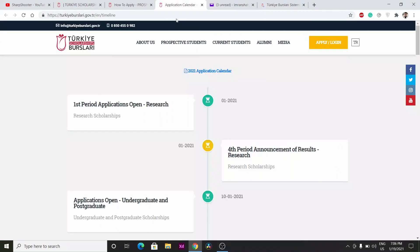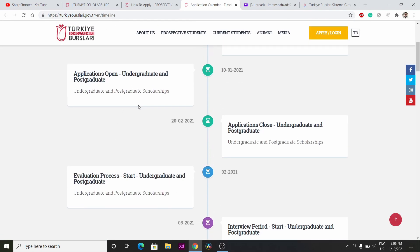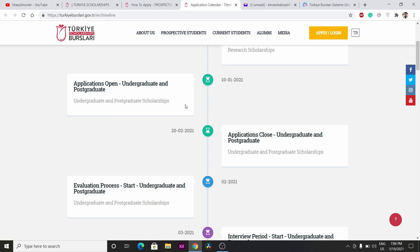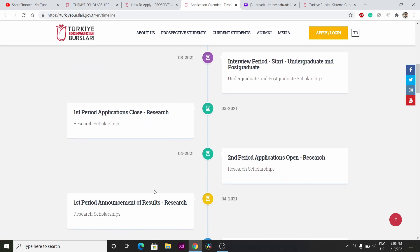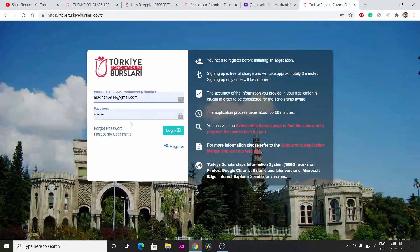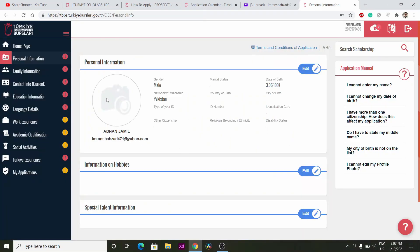You can check the application calendar — it shows when the scholarship opens, when it closes, and when evaluation starts. I will put the link in the description so you can check out the full calendar schedule. Now you need to log in.